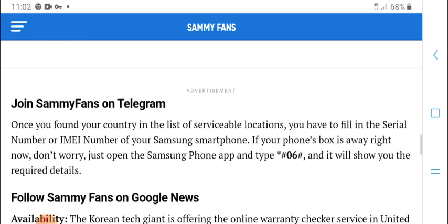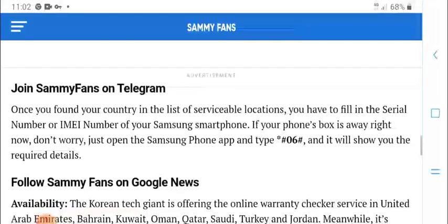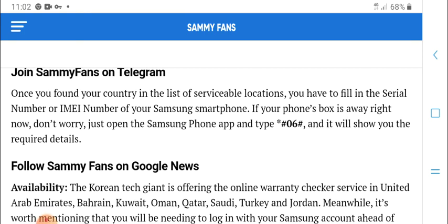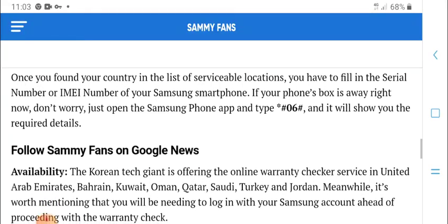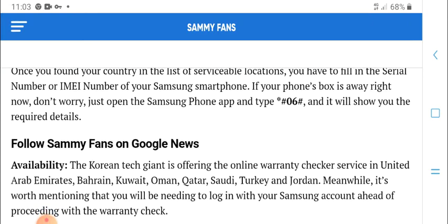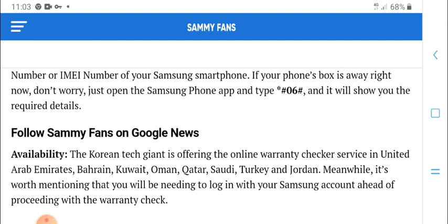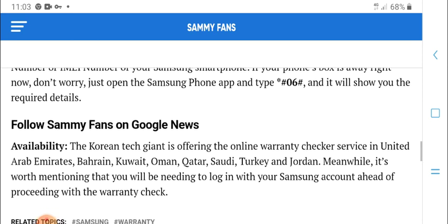Join Samsung Members and fans on Telegram. Once you are found in your country, fill in the location and serial numbers or IMEI numbers. You can find your smartphone IMEI on your phone box. Open the Samsung phone app and type star hash 06 hash, and it will show the required details.